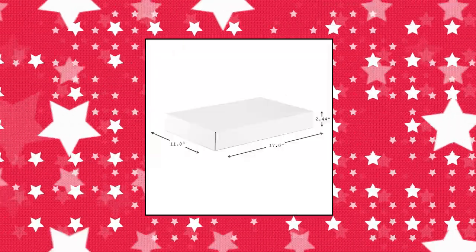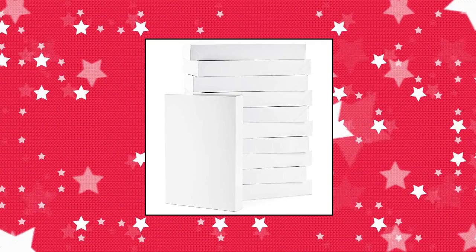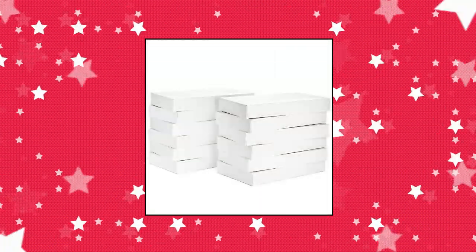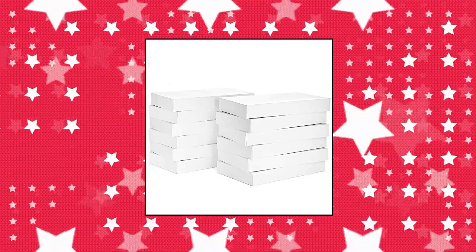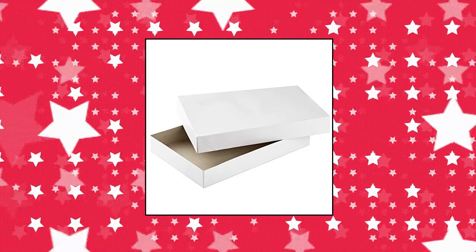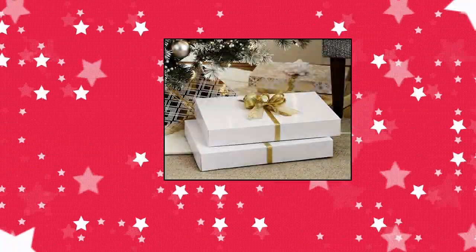Hallmark large gift boxes with lids — 12 X-Large shirt boxes for sweaters or robes, for Christmas. Pack of 12 white boxes for gift wrapping with extra space for bulkier presents. Each box measures 17 long by 11 wide by 2.4 deep — the perfect size for gifting a robe, sweater, or several shirts. The ideal Christmas gift boxes for a variety of presents. These fold flat for easy storage and are great for buying in bulk.